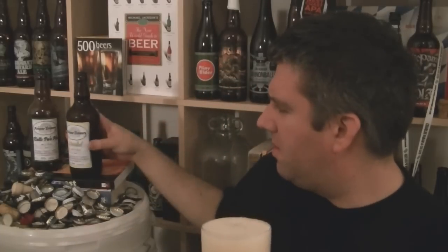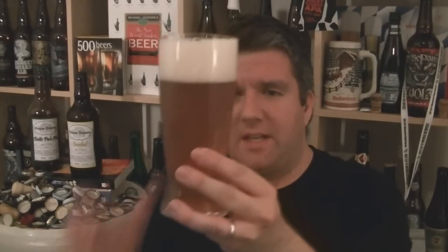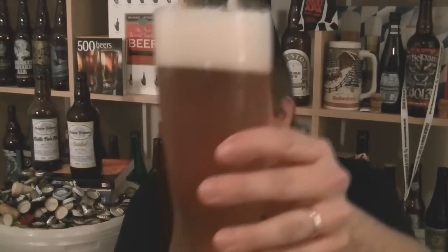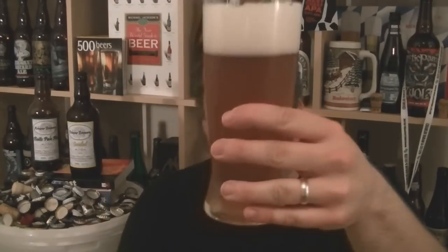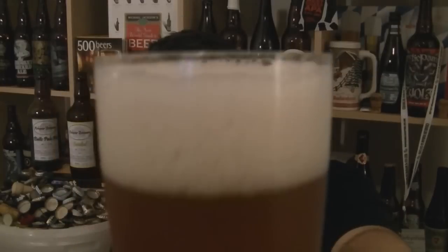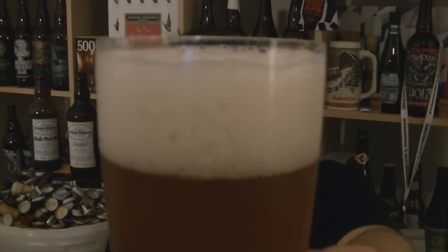I wouldn't expect Janine to make it like a traditional British beer — I think she's got better taste than that. Quite a significant head. The beer in the glass is much more hazy this time, a very golden colour. The head is pretty much pure white, very frothy and tight.